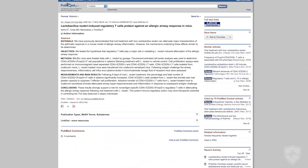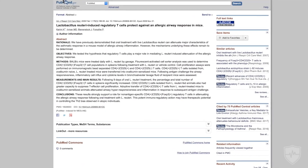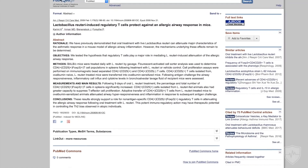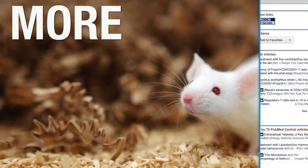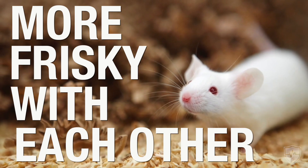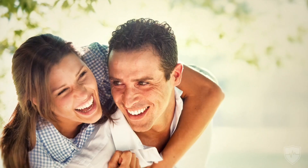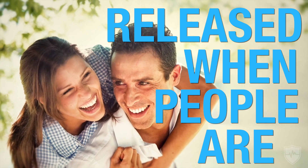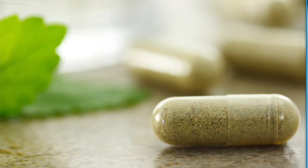In this study they also saw an increase in serum oxytocin when using this strain, and they saw an increase in what they call social grooming — which for rats and mice basically means they're getting more frisky with each other. Oxytocin, as you know, is released when people are in love and makes you feel good.